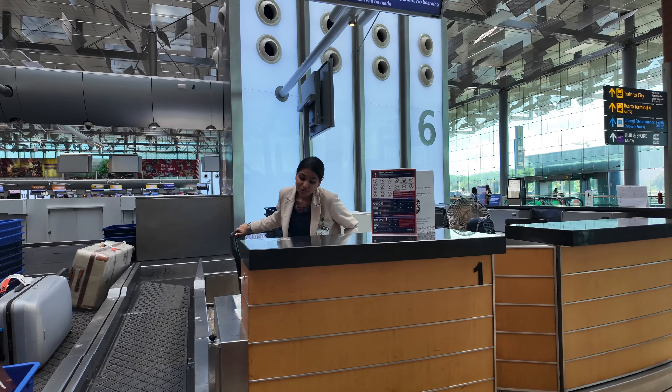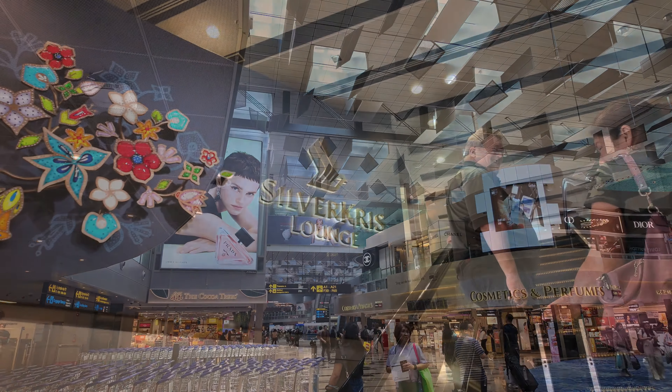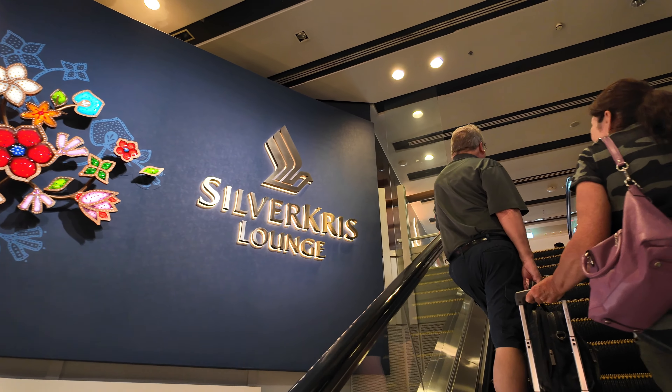Within just a few minutes, we were on our way through passport control and security, and our next stop was the Silver Kris Lounge.